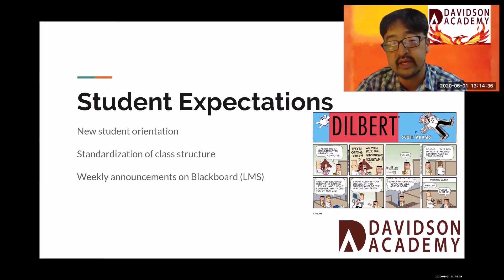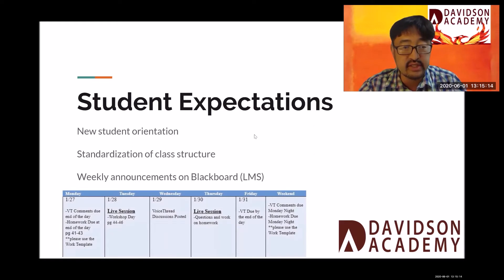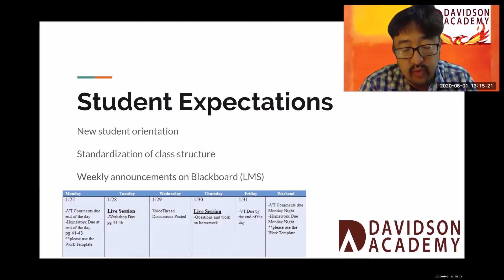Two big things: one, our students all go through a new student orientation, and I think that's a very important part of the student experience here. We also standardized the look of our classes across all of our classes, so there's not as much guesswork from the student. We put the same kind of tabs on each class page, and each teacher puts out a weekly announcement of what the student's work for the upcoming week is. This is from Artie's Algebra 2 class, and you can see at a glance very quickly what you're expected to do the following week.